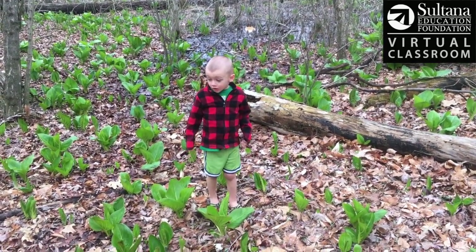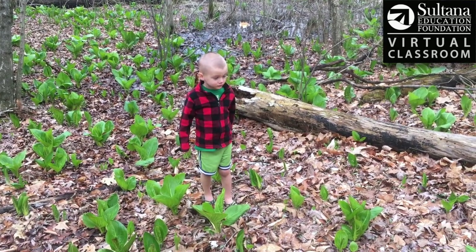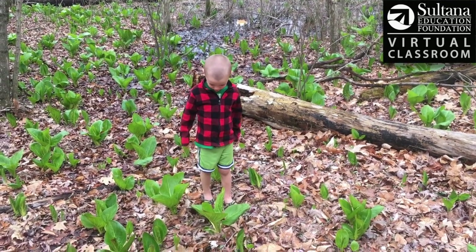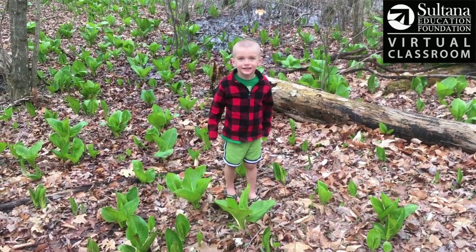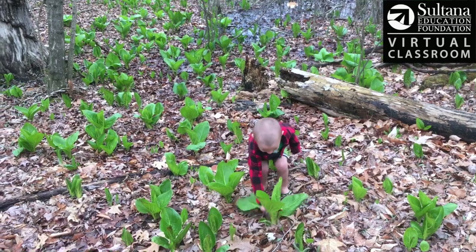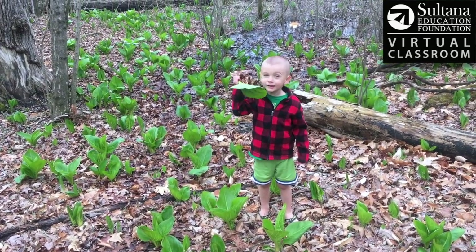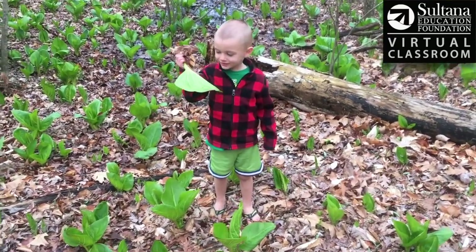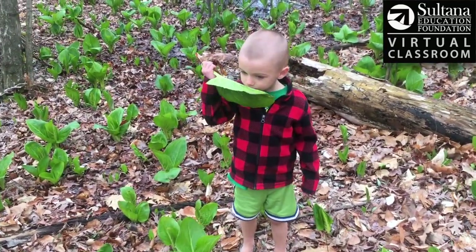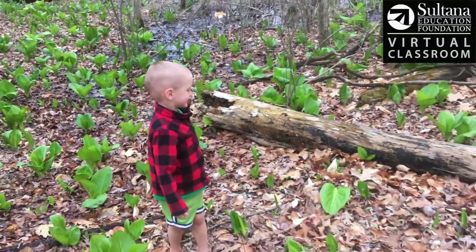So Calvin, what we can do is rip one of these leaves and see what skunk cabbage smells like. Do you want to try that? Okay, can you rip one of those big leaves up? Okay, can you smell it? Skunk cabbage! How does it smell? Does it smell good? Ew! Stinky!